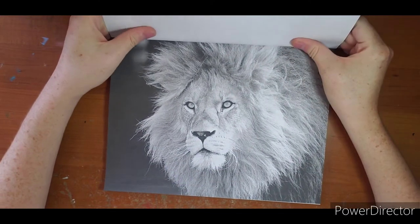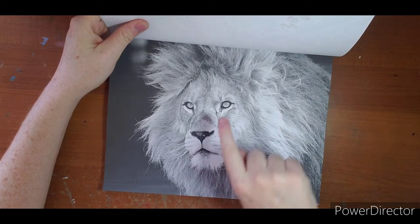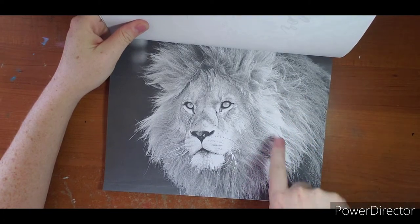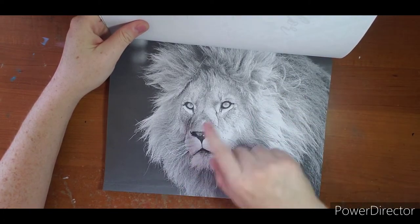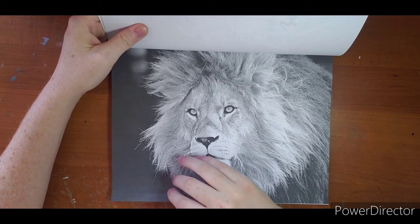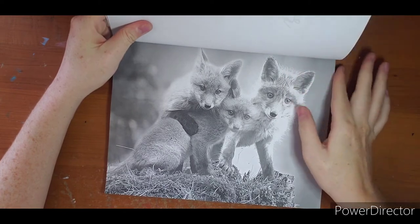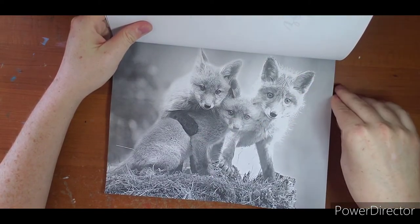If you're learning fur, this one is a great one to start with because it shows you each little fur strand - where your darks are, where your lights are, where the highlights are, and his nose. He has a black foot - just cute.